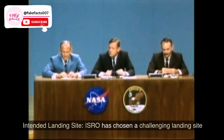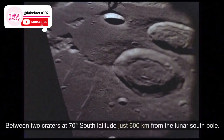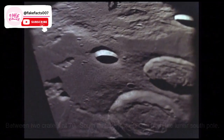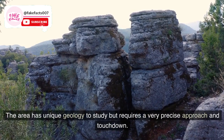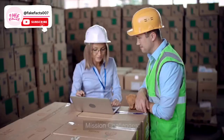Intended landing site: ISRO has chosen a challenging landing site between two craters at 70 degrees south latitude, just 600 kilometers from the lunar South Pole. The area has unique geology to study but requires a very precise approach and touchdown.